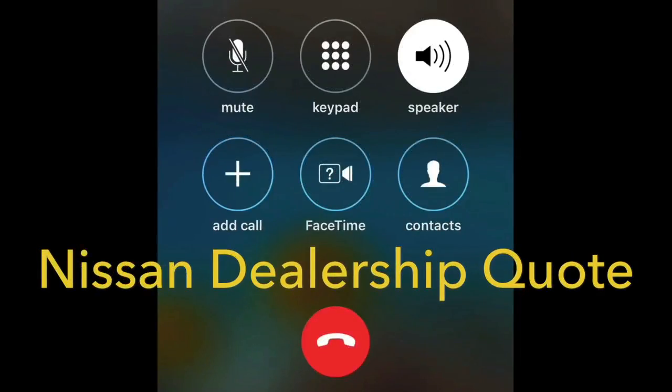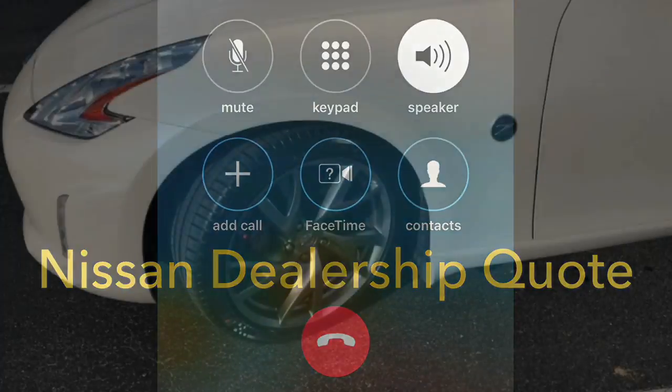Hi, I just wanted to get a quote on some tires. It's 245-40-ZR19. We have a Bridgestone Potenza — it'd be $676 for two of them. Is that with tax or before tax? That's before tax, but that is with the mount and balance. Okay, what about the Michelin Pilot Sport 3? It'd be $508 for two of them, mounted and balanced.